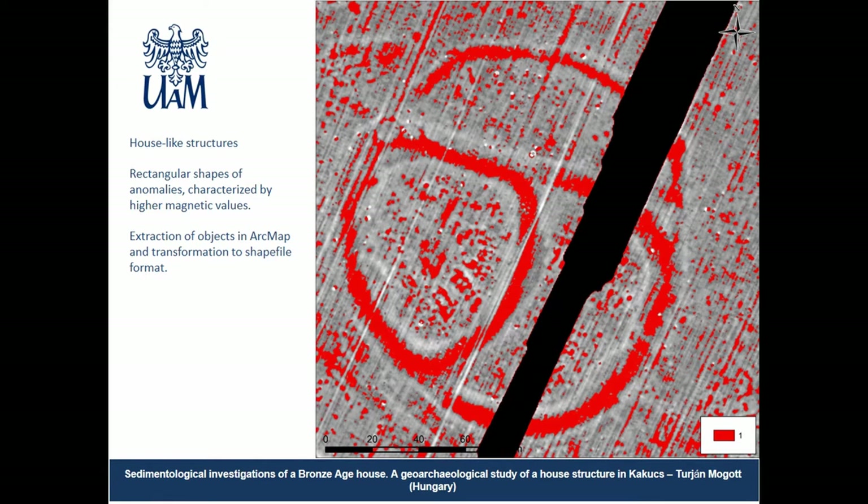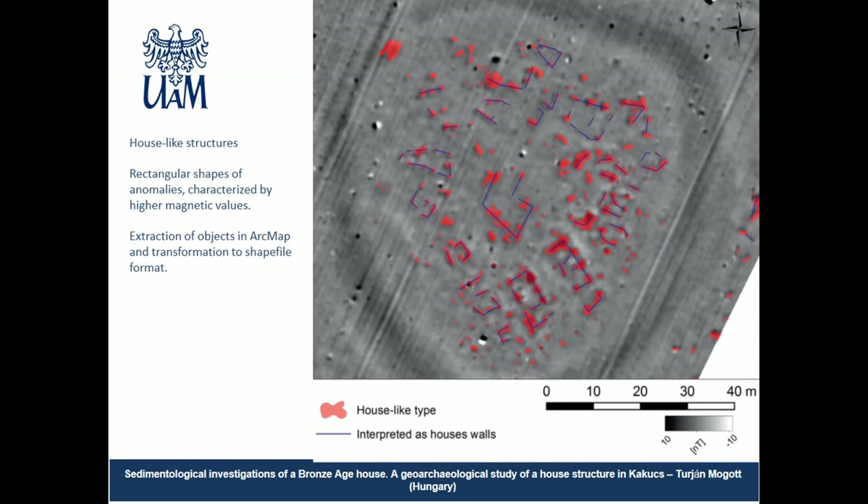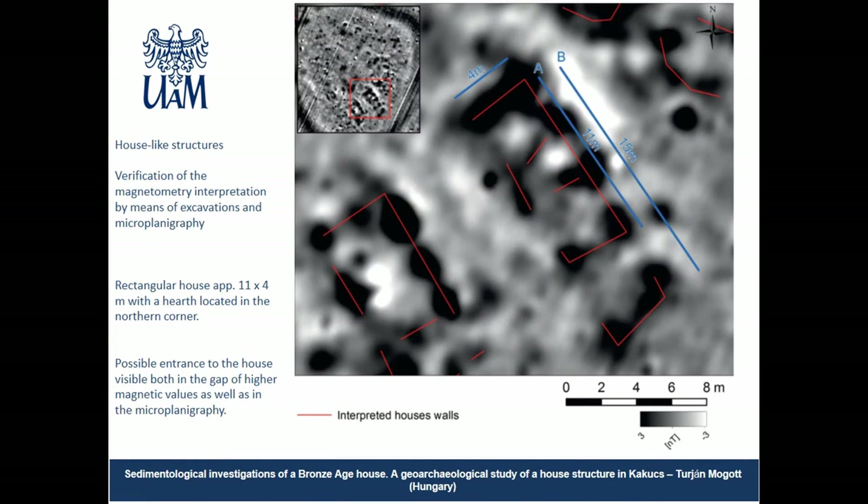To detect the housing structures, we used the 5 to minus 5 nanotesla range and extracted them into a separate raster file. The highest number and largest concentration of such objects are placed in the western part of the settlement. After converting to shapefile format, we performed spatial analysis and constructed lines of symmetry for elongated shapes at specified 90-degree angles indicating walls. We documented at least 16 house-like structures, with two being most representative in the southern part, all arranged concentrically around what appears to be the main largest building in a rectangular arrangement. One of these housing structures — the best preserved on the magnetic plan — was subjected to archaeological excavation.